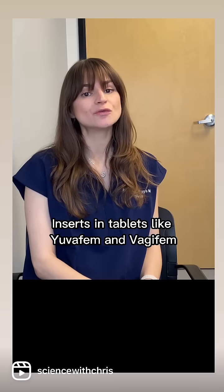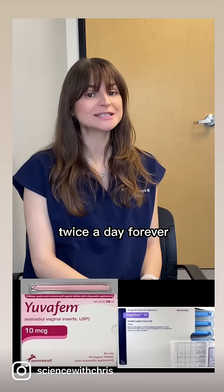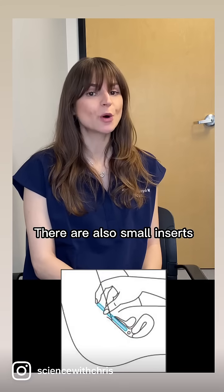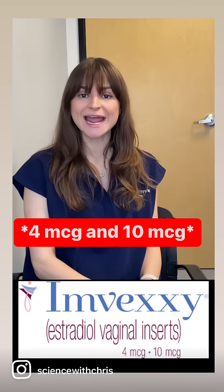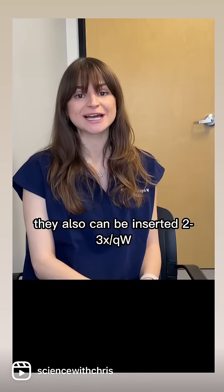Inserts and tablets like Yuvafem or VagFem — it's 10 micrograms twice a day forever. There are also smaller inserts of four micrograms and eight micrograms called Imvexxy. They also can be inserted two to three times a week.